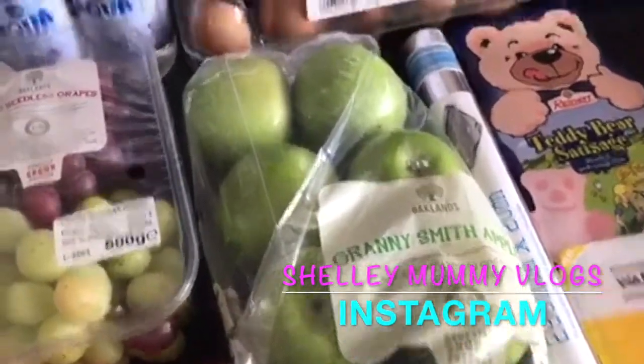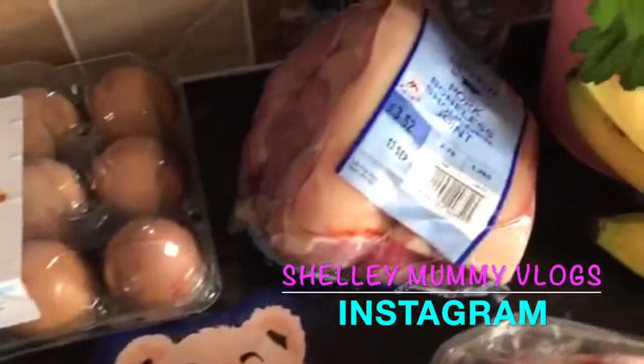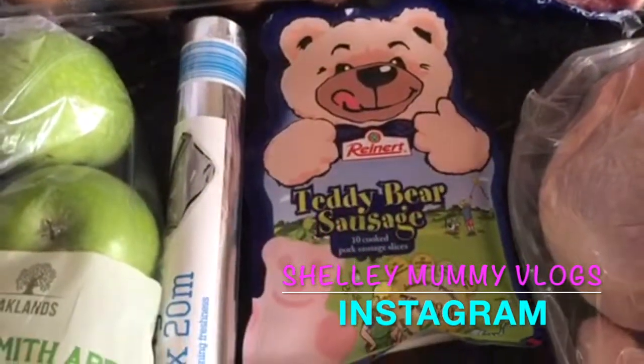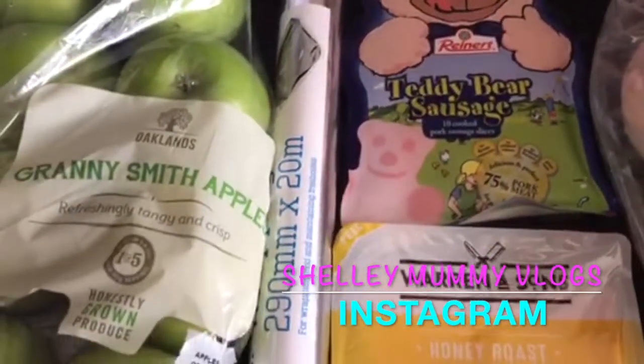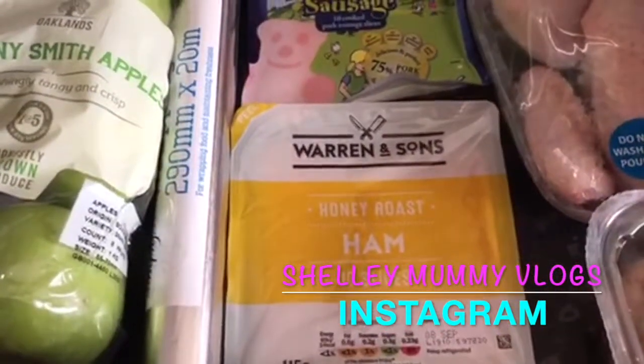Bag of Granny Smith apples, 15 eggs, a joint of pork, some teddy bear sausage, we've got some tinfoil, honey roast ham.